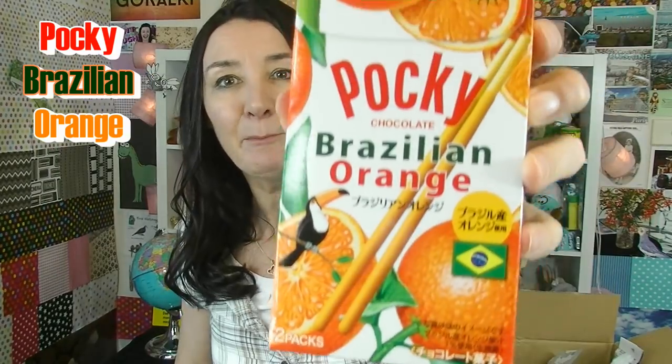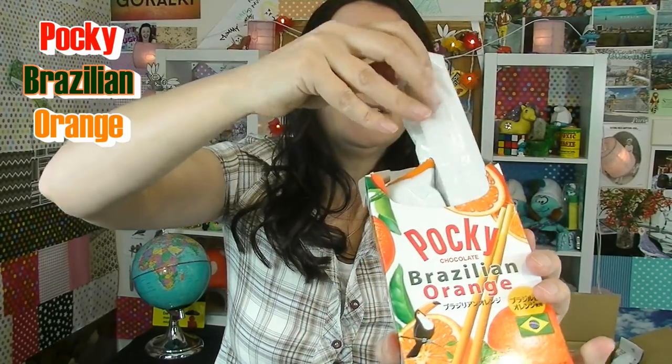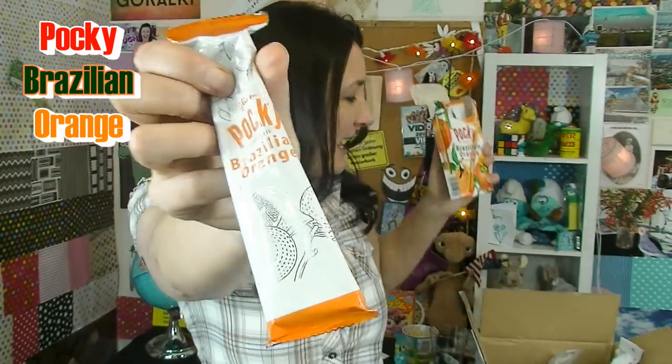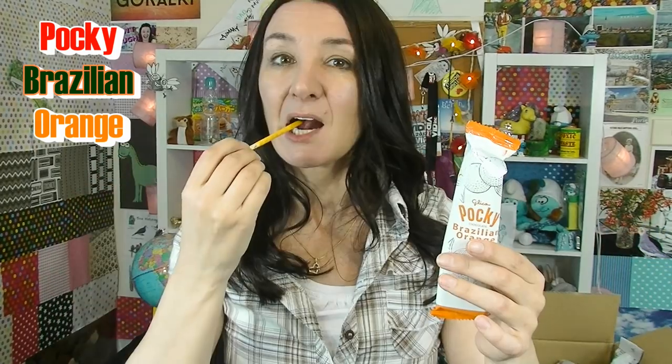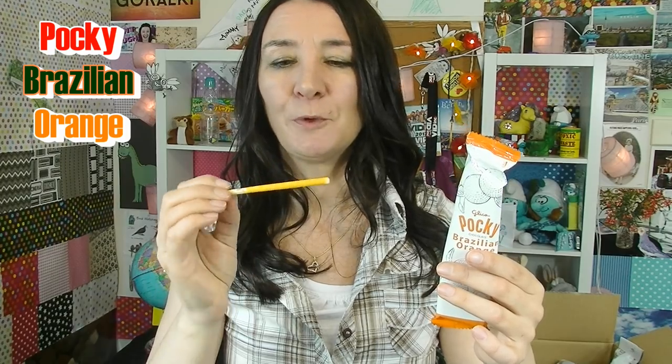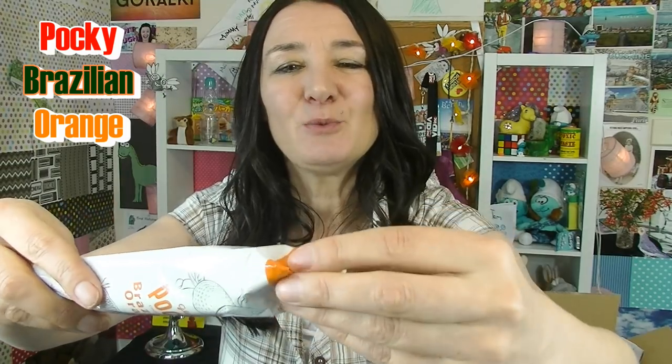I've got another box of Pocky sticks and these ones are Brazilian orange. Sounds like an interesting trip to the beautician, doesn't it? They've got a little Brazilian flag on the front of it and a toucan, because that screams out Brazil. You get two packs of these inside. Oh, it's orangey and it really smells quite strongly of orange. Oh yum! I like that. Aesthetically, these are quite beautiful to look at — I love that bright orange chocolate on there. Really beautiful and really tasty.